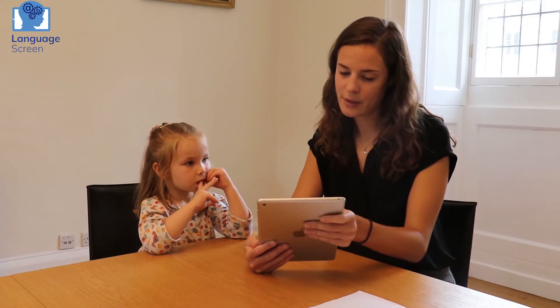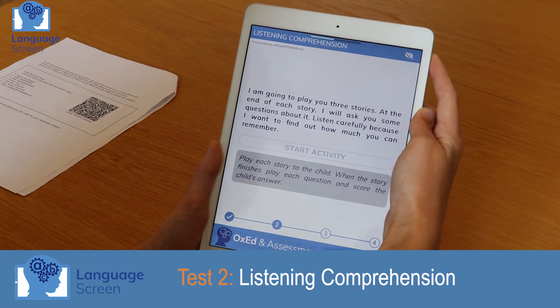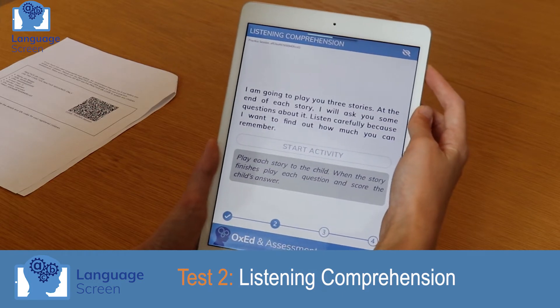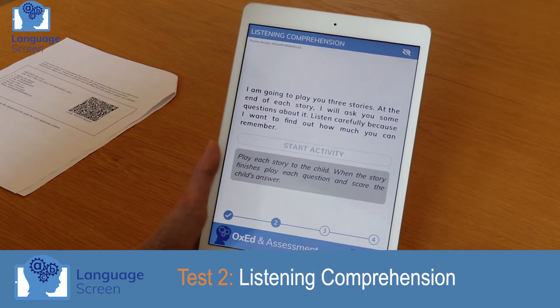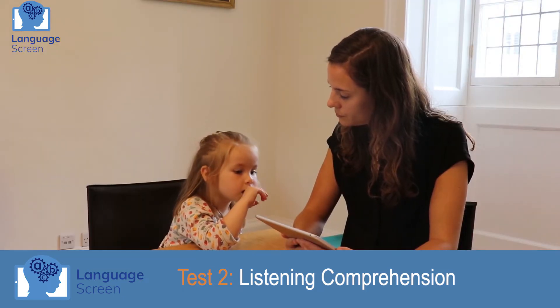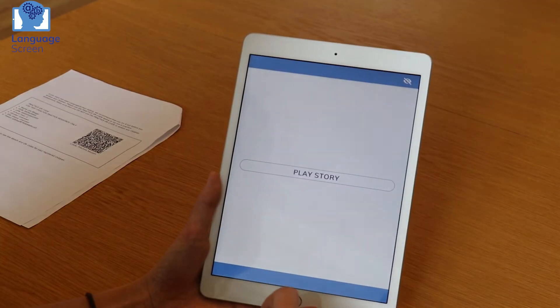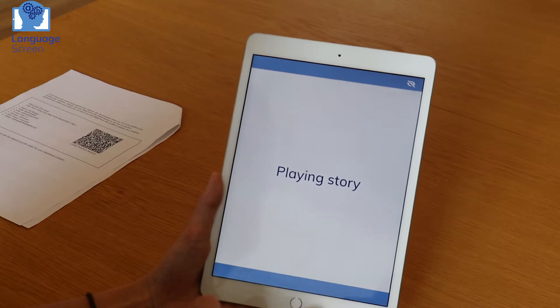So we're on to the next job now. You need to listen carefully again. I'm going to play you three stories. At the end of each story I will ask you some questions about it. Listen carefully because I want to find out how much you can remember. You ready for the story? Well done. Toys.